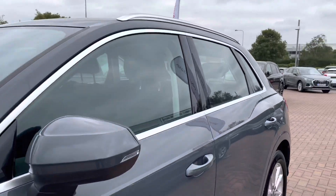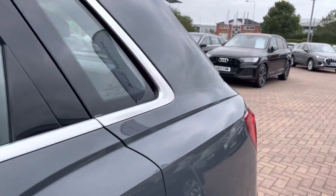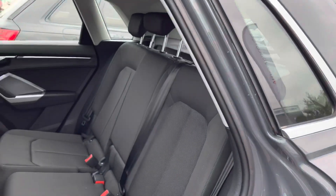This car is petrol, it is automatic and it's done just over three and a half thousand miles.